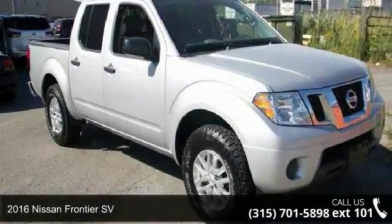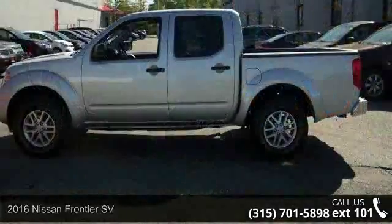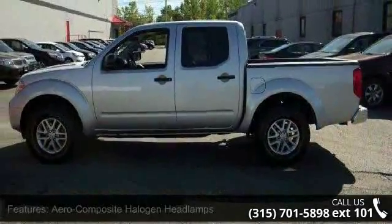Check out this 2016 Nissan Frontier SV. This may be the set of wheels you've been looking for. Enjoy these notable features.